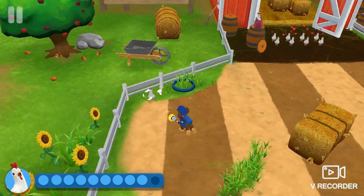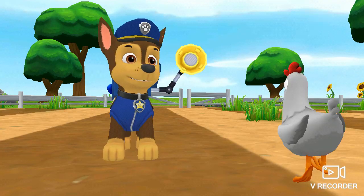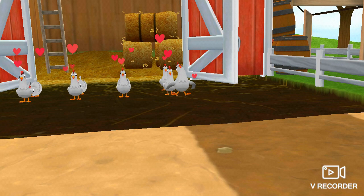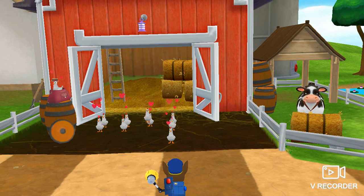Look around. Some chickens could be hidden. Great work, pups. Farmer Yumi will catch the others. See you next time! Bye!